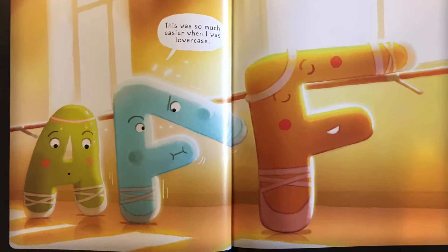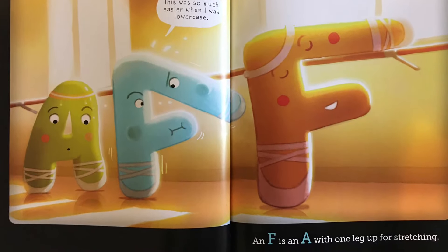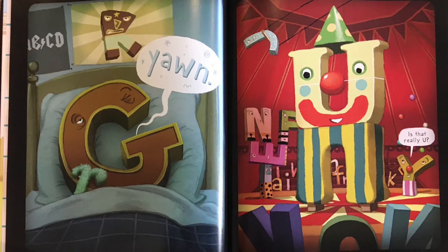This was so much easier when I was lowercase. Yawn. A G is a Q that has started to yawn.